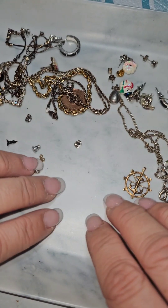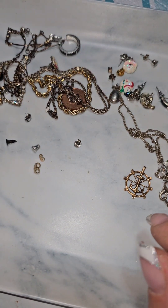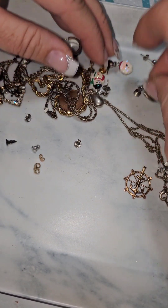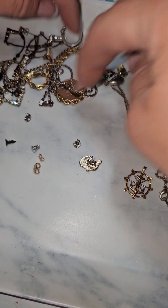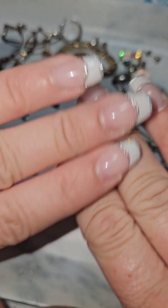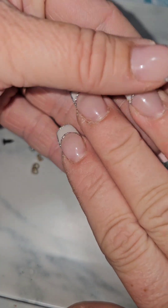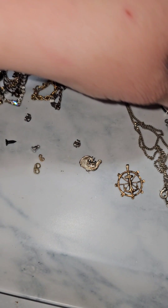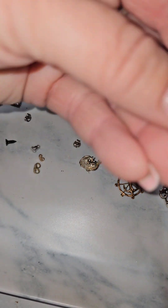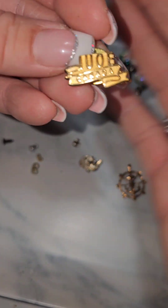Y'all recognize these nails? I went and saw my nail tech for the first time in forever and I was so happy to see her. She did my nails before I went down to Newfoundland and I'm going to be getting them done more regularly. Here's another good one — Union again, Canada.